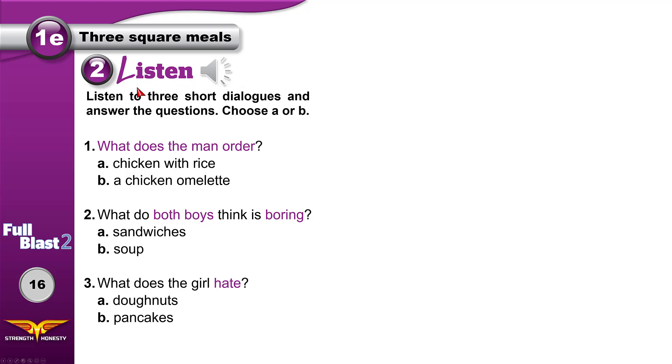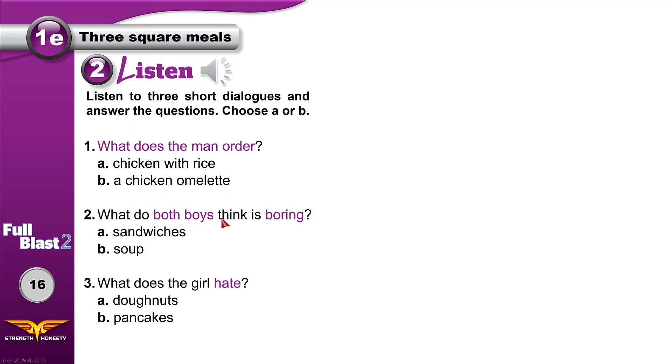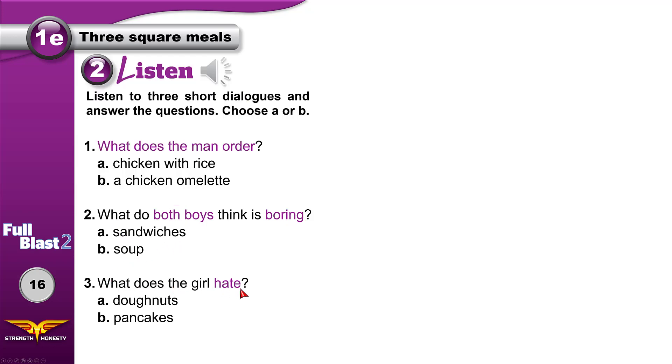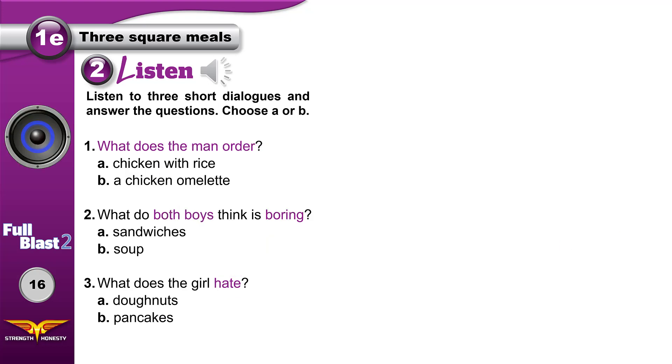Listen to three short dialogues and answer the questions — choose A or B. What does the man order? Chicken with rice or a chicken omelet? What do both boys think is boring? Sandwiches or soup? What does the girl hate? Doughnuts or pancakes? Now listen.